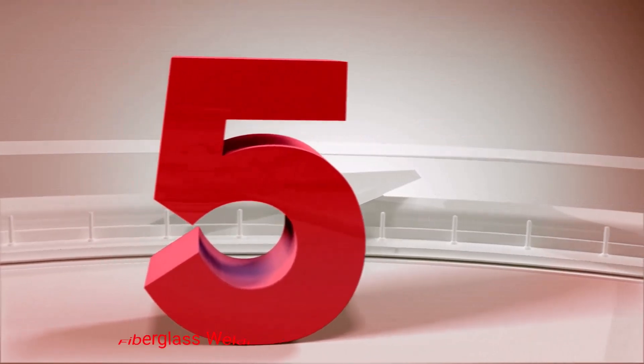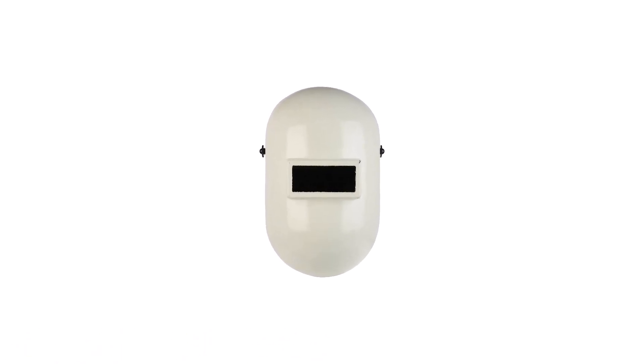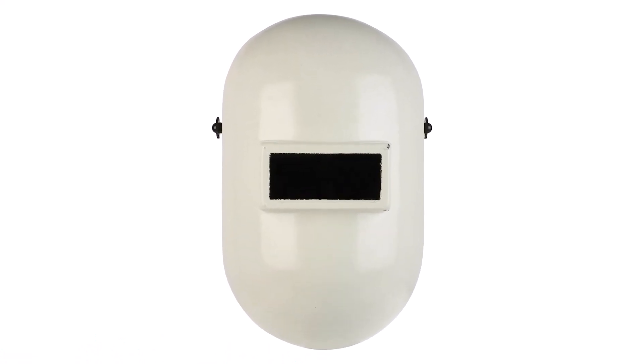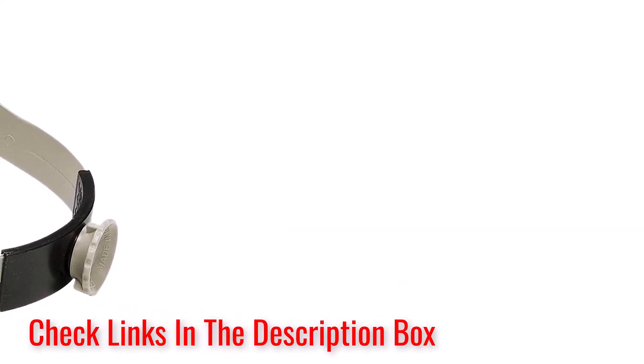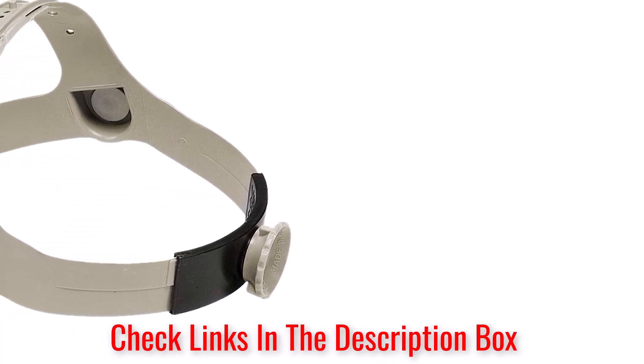Number 5: Honeywell Fiberglass Welding Helmet. The all-around design of this welding mask contributes a lot to its efficiency. The Honeywell Fiber Metal Pipeliner Fiberglass Welding Helmet is a specialized welding shield with a difference. It is solely meant to be used as a pipe welding helmet, and it shows.